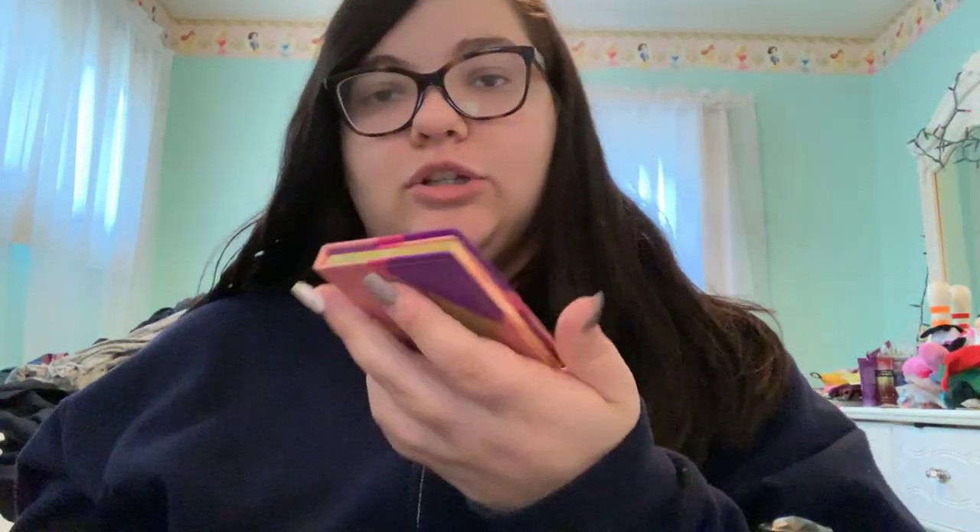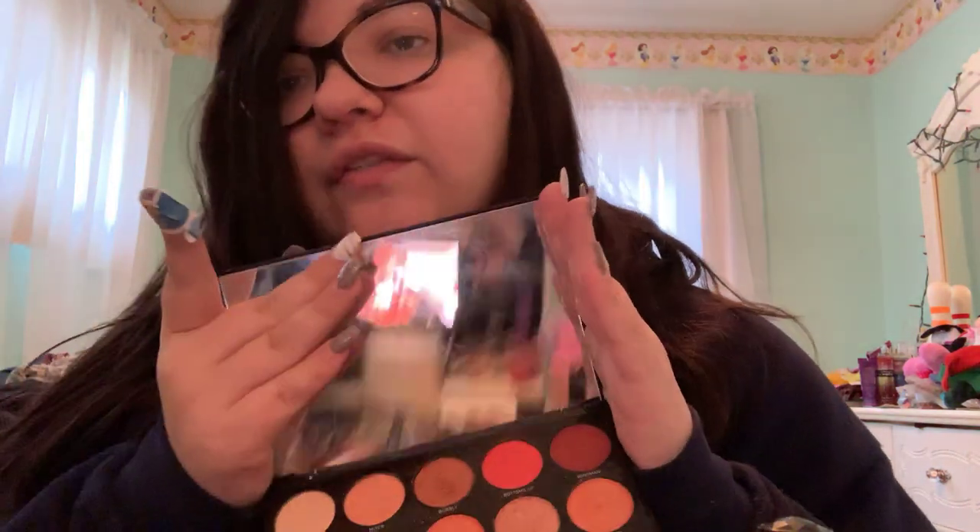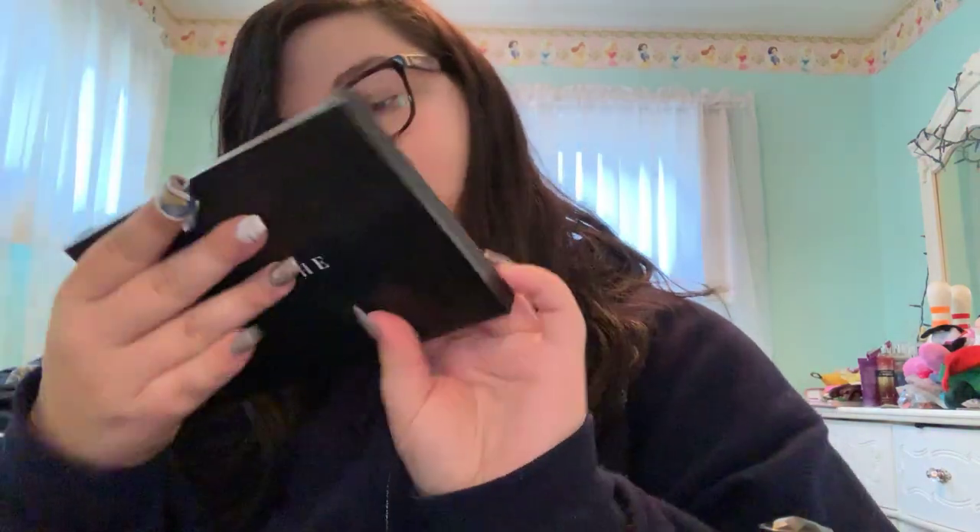In the bottom drawer I have some of my larger palettes. I have the Tarte Tartlet Tease palette — kind of a rip-off because it's $20 for only six shades. Meanwhile this Morphe palette has 15 shades for $15, literally a dollar per shade. This is the Morphe 15H Happy Hour palette; I love it, it's one of my go-to warm palettes.